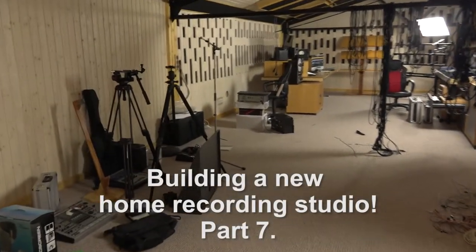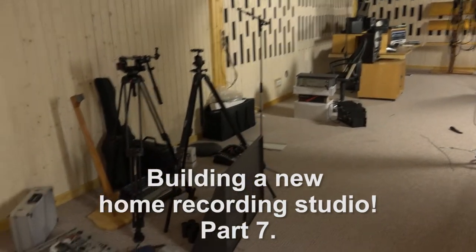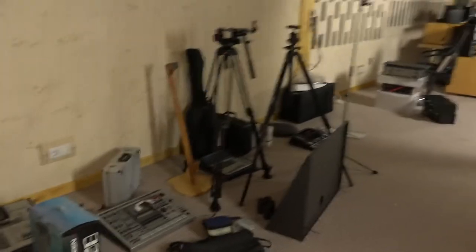Hi guys, quick update about the new studio. This is the status at the moment — in the last couple of days I've just been organizing, organizing, organizing, and somehow the mess is just growing.